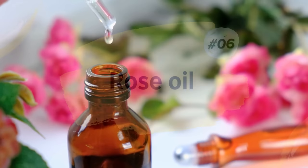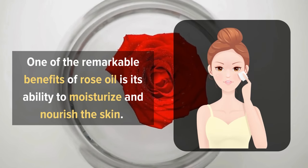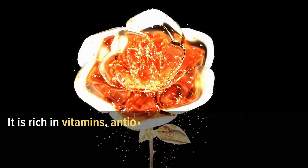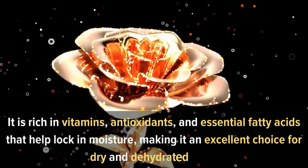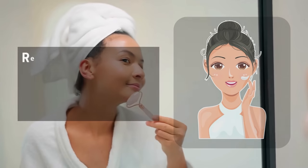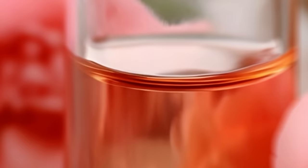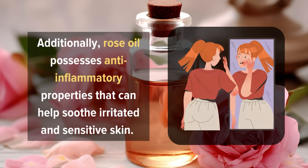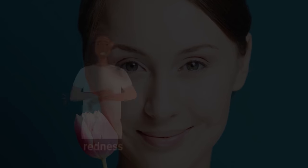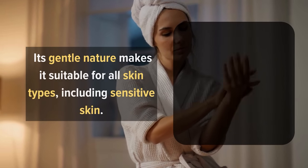6. Rose Oil. One of the remarkable benefits of rose oil is its ability to moisturize and nourish the skin. It is rich in vitamins, antioxidants, and essential fatty acids that help lock in moisture, making it an excellent choice for dry and dehydrated skin. Regular use of rose oil can improve skin elasticity, leaving it supple and radiant. Additionally, rose oil possesses anti-inflammatory properties that can help soothe irritated and sensitive skin. It can calm redness, reduce swelling, and alleviate conditions like rosacea and eczema. Its gentle nature makes it suitable for all skin types, including sensitive skin.